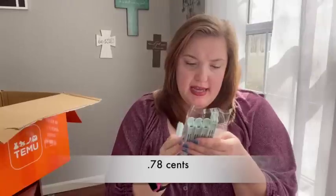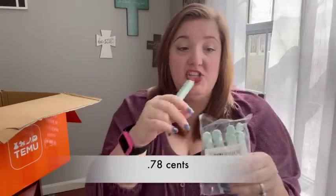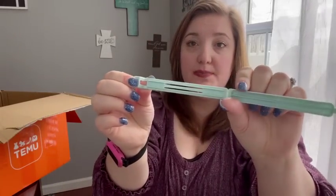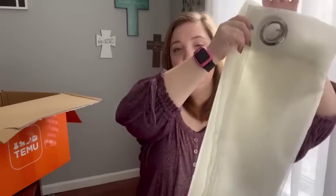I only have two things left. First, I got a pack of five bag clips for the kitchen. You just push down and they pop open — great for bags of chips, crackers, or other snacks. I always lose my clips so I ordered a five-pack.